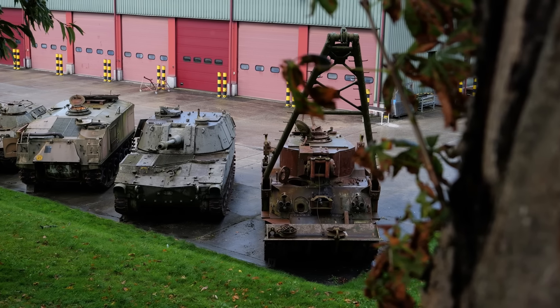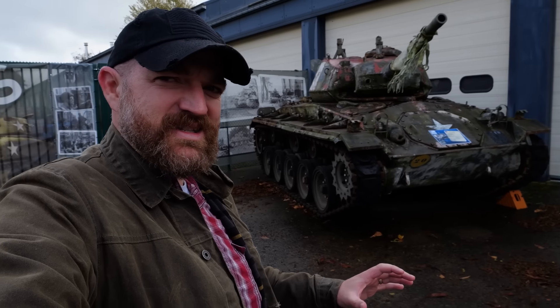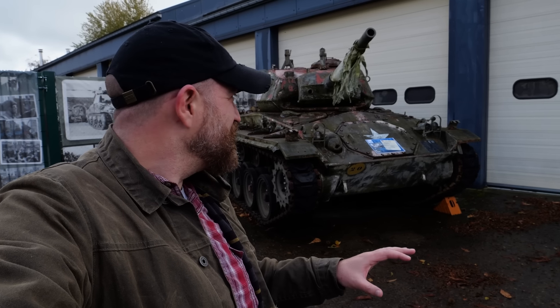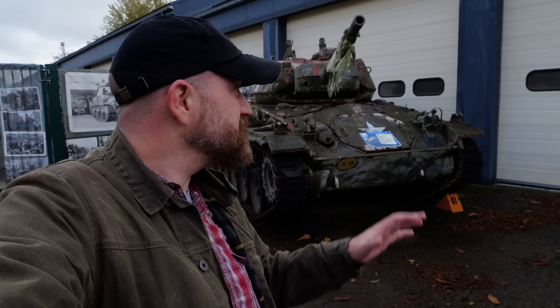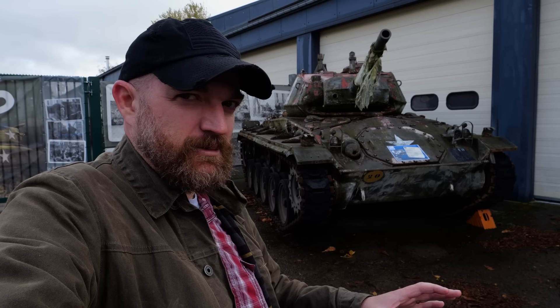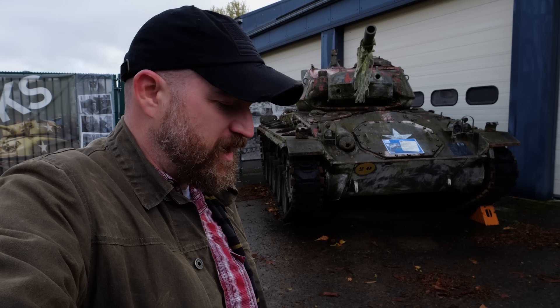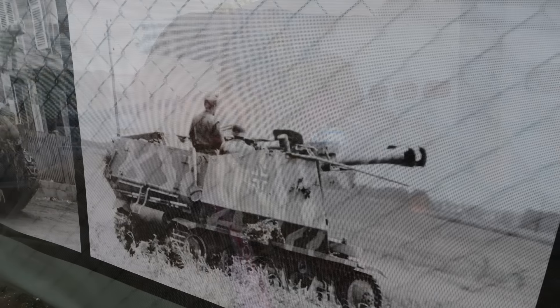Now we're in a different part of the Bastogne Barracks. I didn't even know this, but apparently here at the barracks they have a rather extensive military vehicle museum. Eric tells me he hasn't been in here since they got their new facility, but there's a lot of stuff here. We're going to take a quick look at some of the military vehicles, and then we have something to show connected with a guy who was here during the Battle of the Bulge.